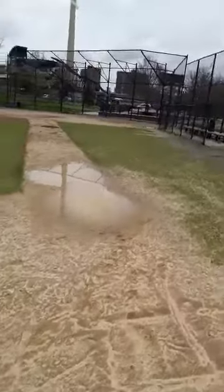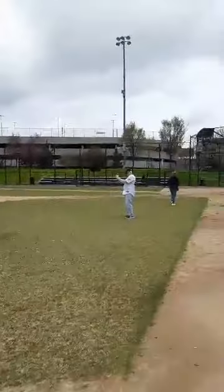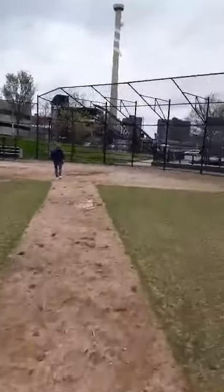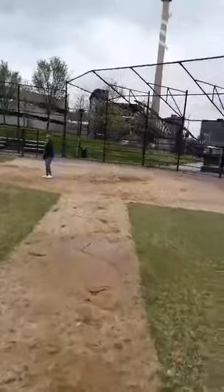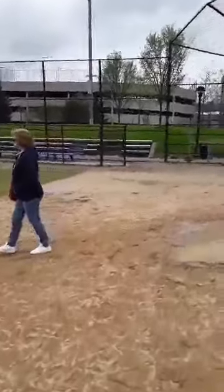Now I'm at third base. We're gonna go to the outfield in a minute and see the wall that's out there. Now I'm at home plate — this is the famous outfield view you used to see.